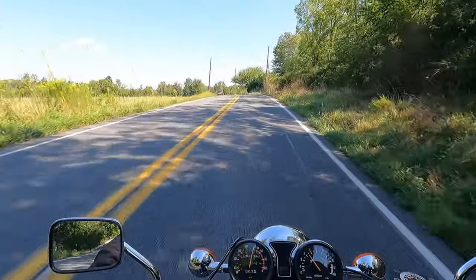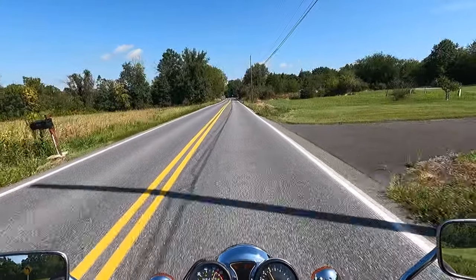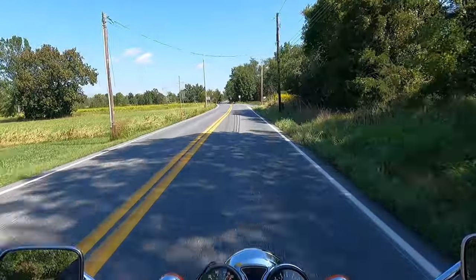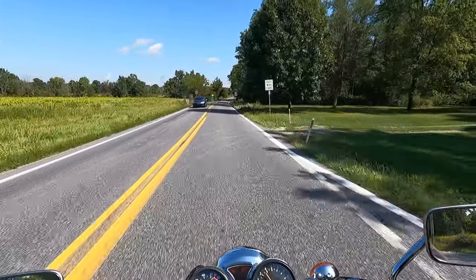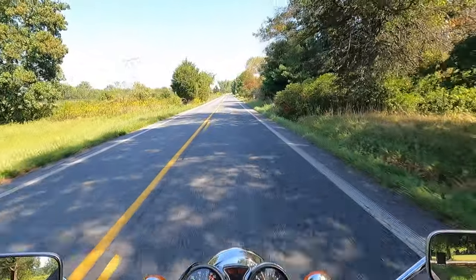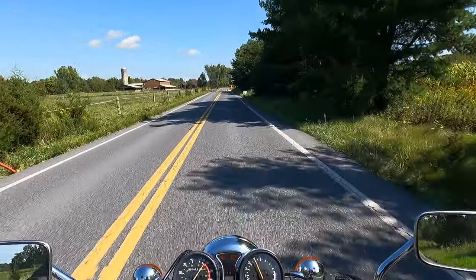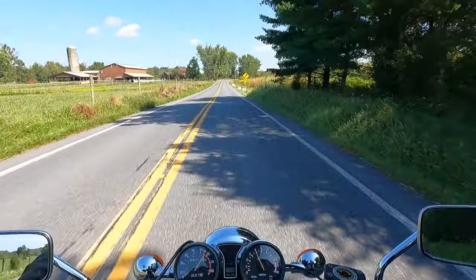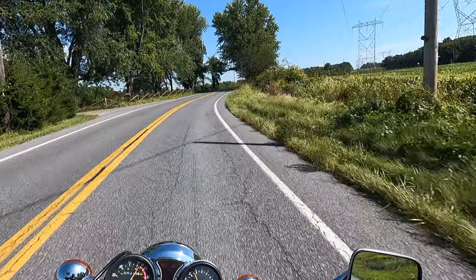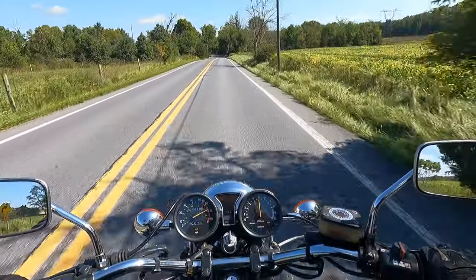I am currently riding Yamaha's 1980 XS1100 Special back-to-back with Yamaha's 1986 FJ1200. And man, it's just amazing — I get on this bike and it's such a nice ride. It's set up like a standard-style motorcycle. I've put lower bars on this particular bike to give it a more neutral seating position instead of the pullback bars, and these bars are much more comfortable for me. This is just a nice riding, very smooth powerhouse of a standard-style motorcycle.